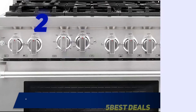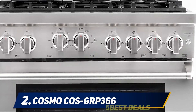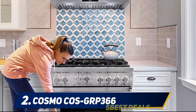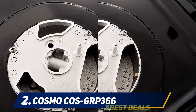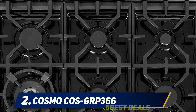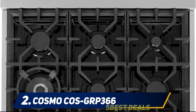Coming in at number two, the Cosmo COS-GRP366. In the category of 36-inch gas ranges, the GRP366 from Cosmo is undoubtedly the best deal. It combines efficiency, precision, convenience, and a lot more features to showcase your culinary cooking skills. The cooktop includes six sealed Italian-made burners of different cooking powers.